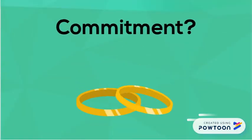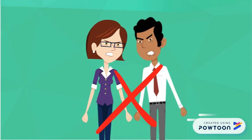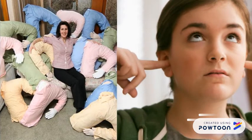Afraid of commitment? Aren't we all? The Boyfriend Pillow won't press you to move in with him or meet his parents. It's all the cuddles you ask for without the complaining.